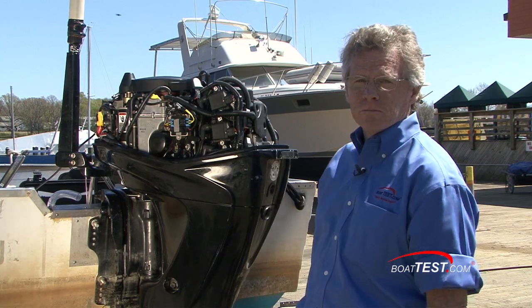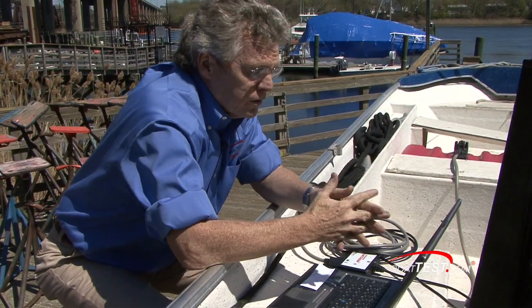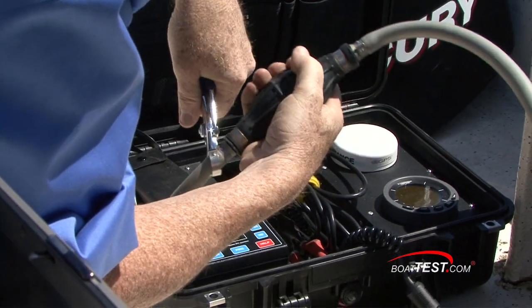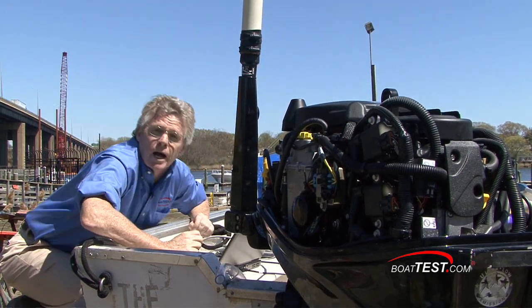It's out of the water. We're hooking up a laptop with diagnostic programming into it that will give us 17 different parameters for reading out what the engine's putting out. And as a backup, we've also hooked up our own fuel flow meter. So this will tell us exactly what is going on with this outboard.